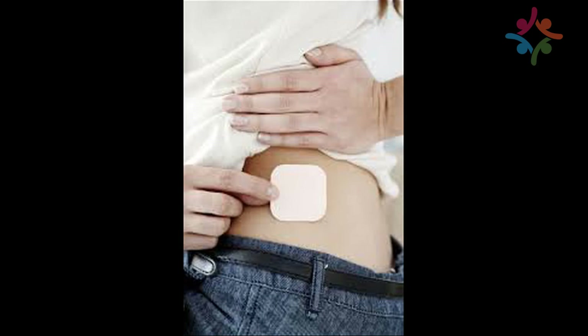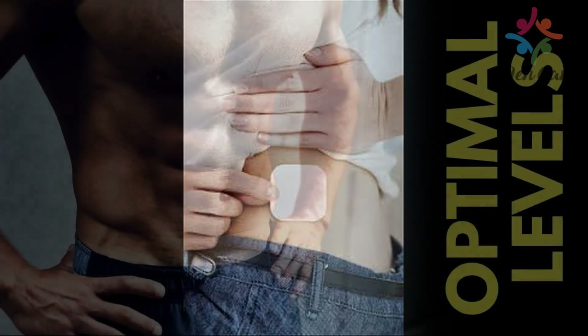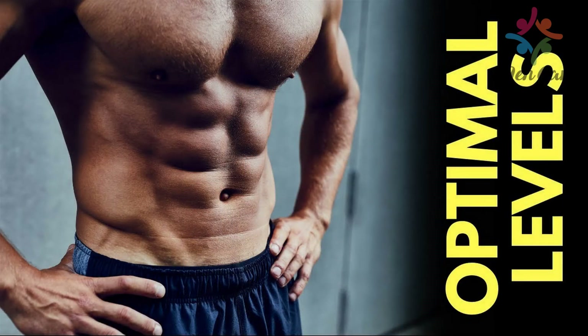Testosterone levels decrease rapidly after the age of 50. By age 80, blood levels have dropped to 20 to 50% of peak levels. Men with obesity, diabetes, or hypertension may be in special need of a testosterone patch according to research conducted.